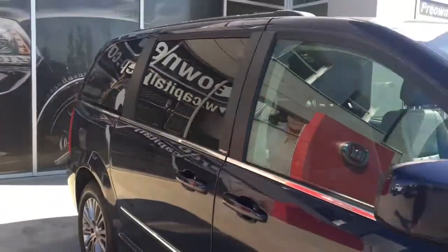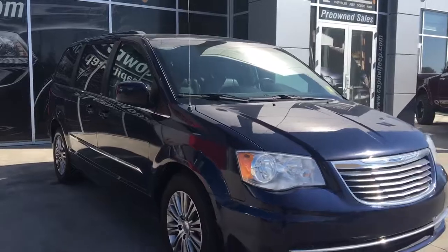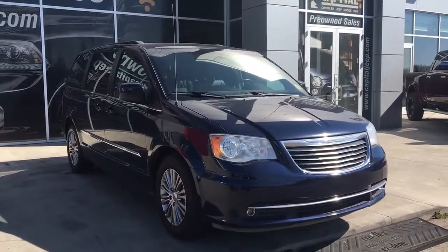So if you'd like to take this gorgeous Town & Country for a test drive, come on down to Capital Jeep and I hope to see you soon. Take care.